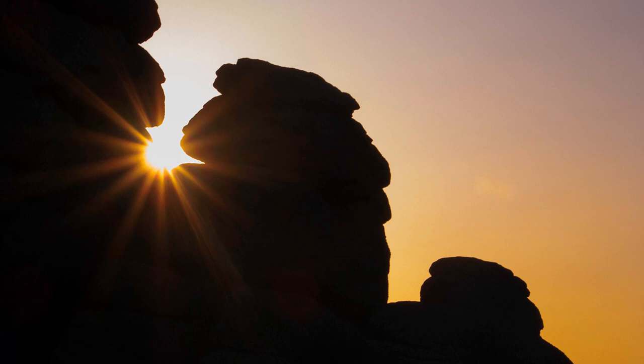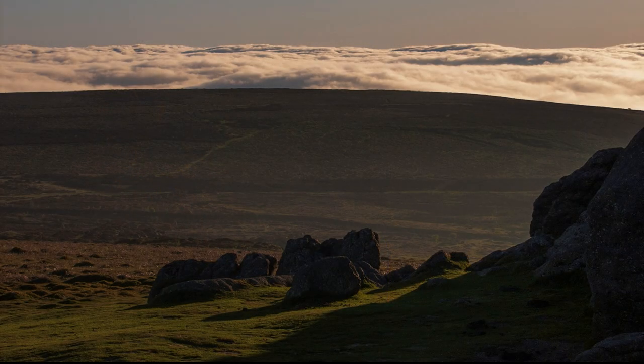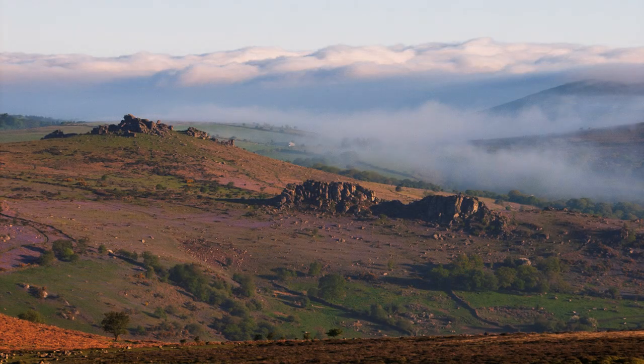Covering 368 square miles, Dartmoor was created a national park in 1951. Its characteristic features are granite tors, like Hey Tor, rising above the bleak and barren bogs that cover the forbidding heart of this moor.